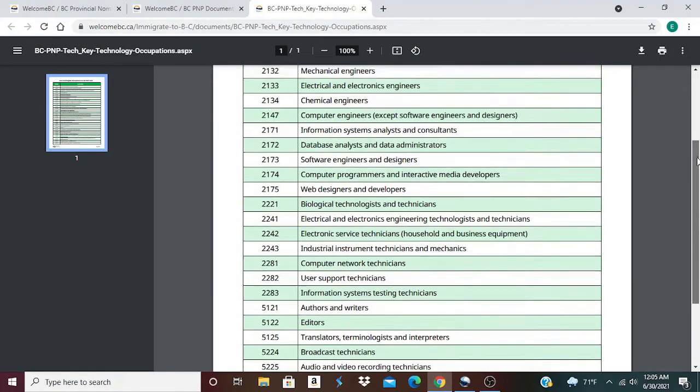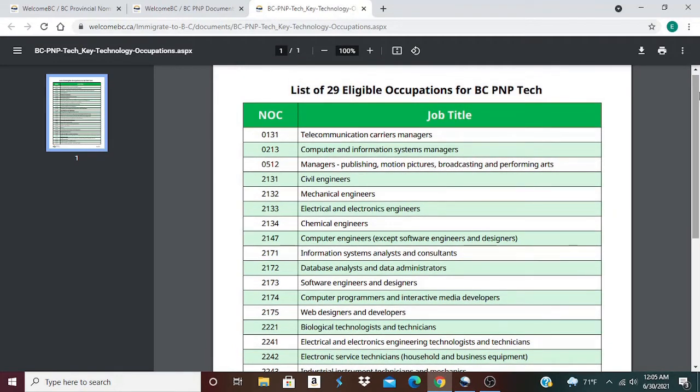I'm at my computer screen right now, and before me I have a list of 29 eligible occupations for BC PNP TECH. To get to this list, the website is welcomebc.ca. I'm going to read through.